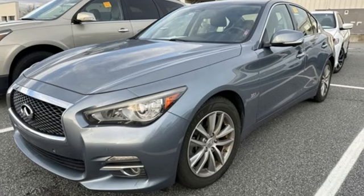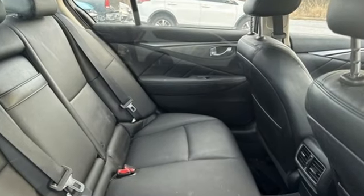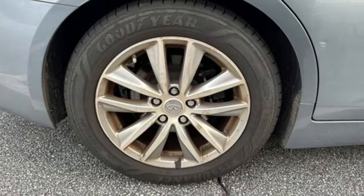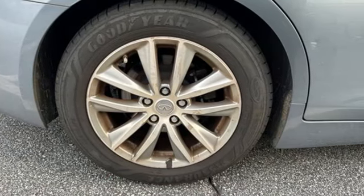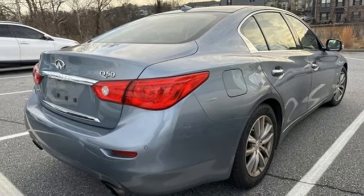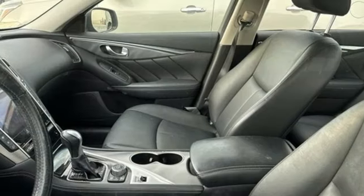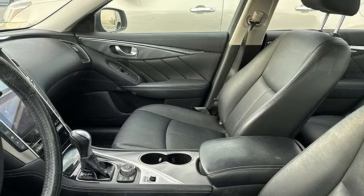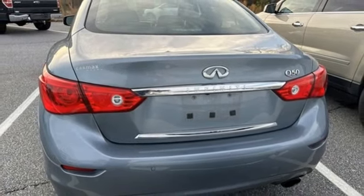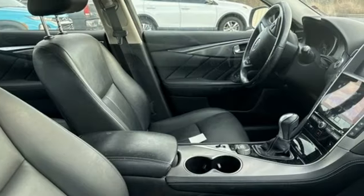And it comes with all the amenities you need: Bluetooth wireless audio streaming, dual-zone climate control, Infiniti InTouch apps, aluminum wheels, VR engine, rear wheel drive, voice activation, leather steering wheel, gas pressurized shocks, auto-dimming rear view mirror, and LED low and high beam headlights.